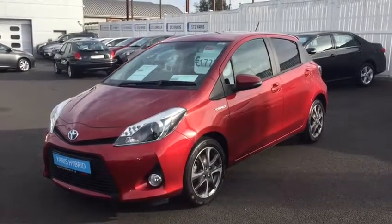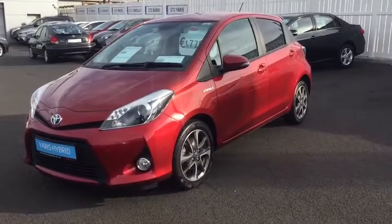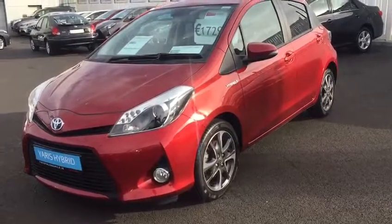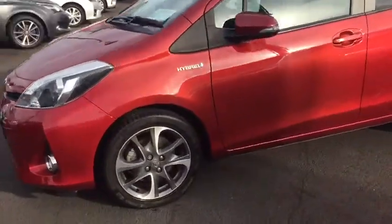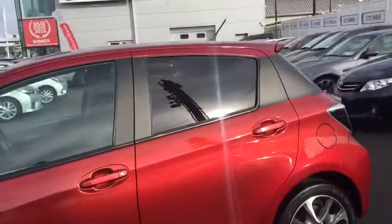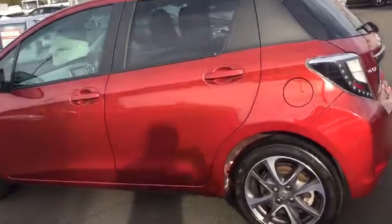Here we have a 2014 Yaris Hybrid — this is a Trend Line, very high spec, in Burning Red. You've got your LED lights, your front fog lights, lovely alloy wheels, privacy glass, and a two-tone bicolor on the back. It really looks the part on this car.